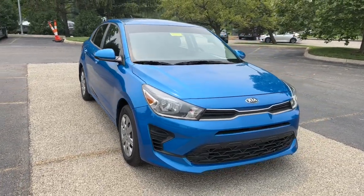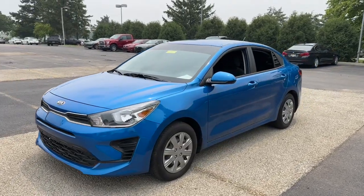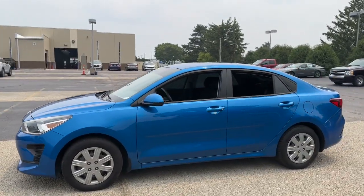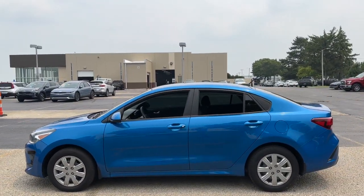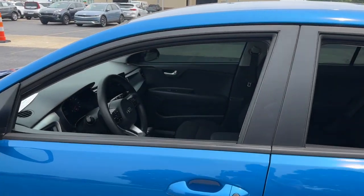You will be amazed by this 2021 Kia Rio. With less than 30,000 miles on the odometer, this vehicle stands out from the rest. Get the modern features you're looking for at an excellent value in this streamlined Rio.